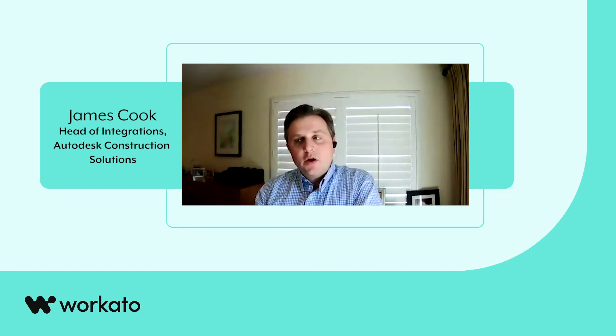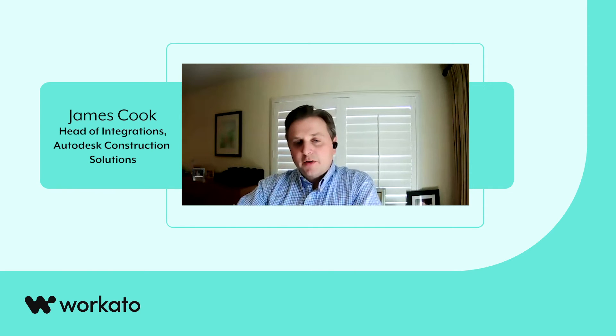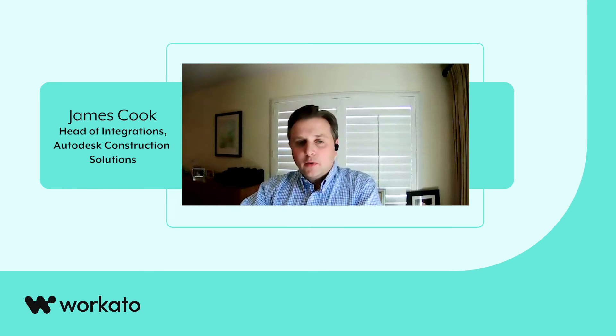We were super pleased with all of the help, energy, and effort that went in from the Workato team to help get us up and running on a new tool. I think that if you polled our team — the ones dealing with customers day in, day out — the ease of use and what they can do with Workato actually surpasses in a lot of respects what we could do before. And I would argue that the reliability has been incredibly high compared to what we had before.